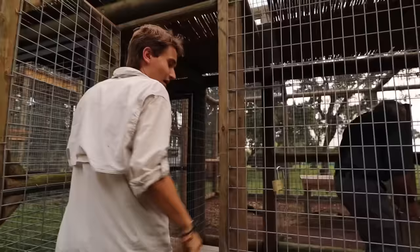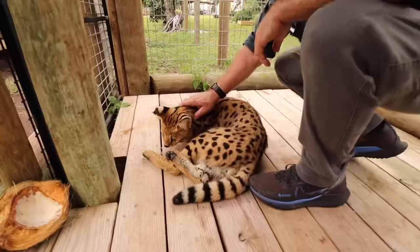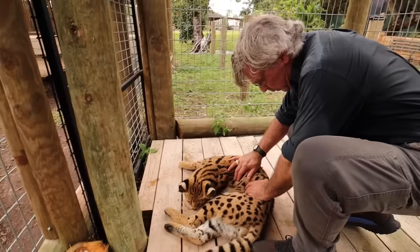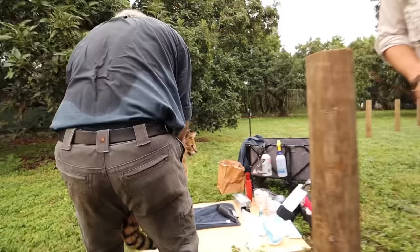We're heading in right now to see if he's out. He should be mostly sedated at this point, and Doc is in here checking up on him. He doesn't feel hot. We're picking him up right now to take him out, bringing him right here onto the piece of wood — this is where we're going to be doing our operation today.